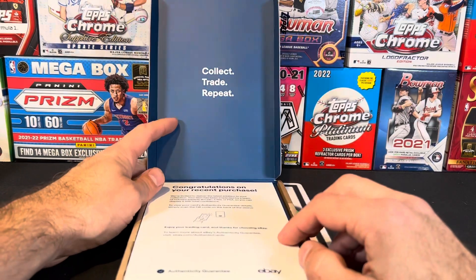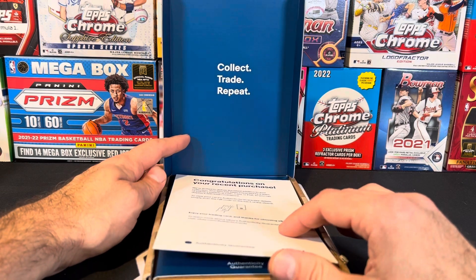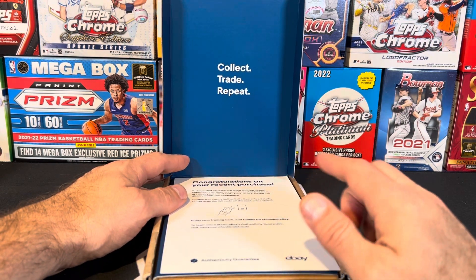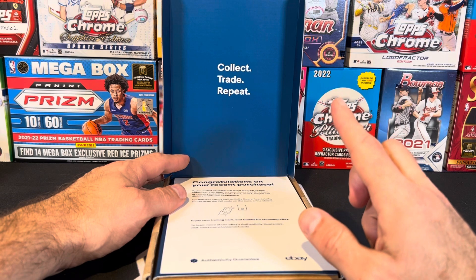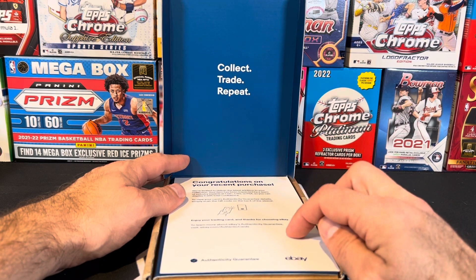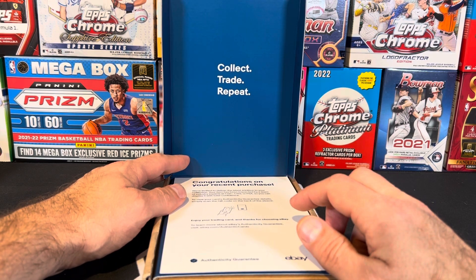This one went to eBay authentication, so you know it has to be good. I was at the Fisher's card show in the month of September. I went there for just a little bit of time, and I saw a 2016 Select Silver Prism Steph Curry PSA 10, and I said, I really want that card.